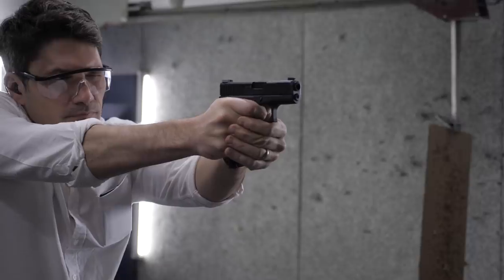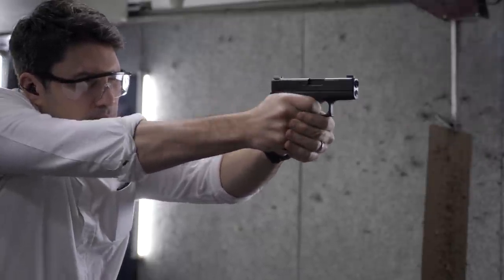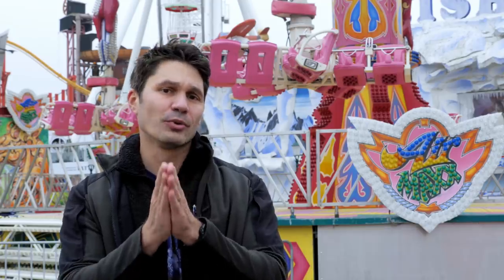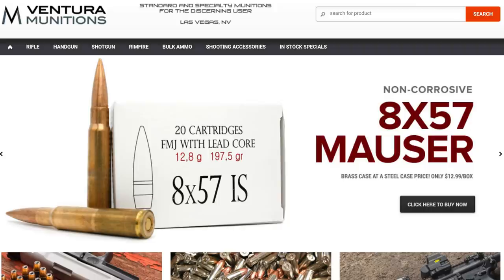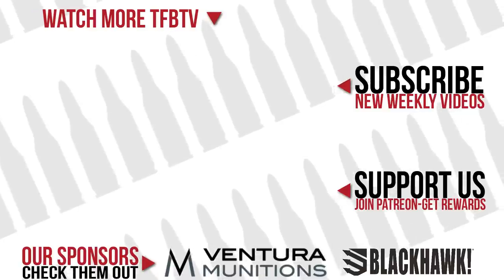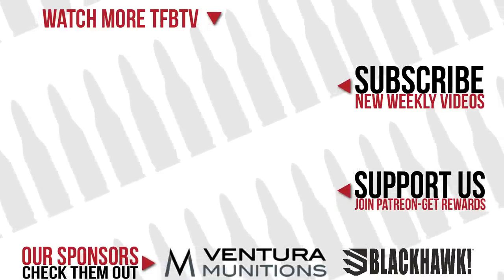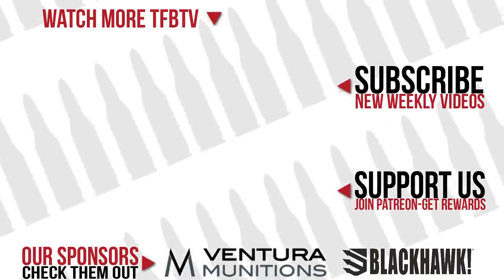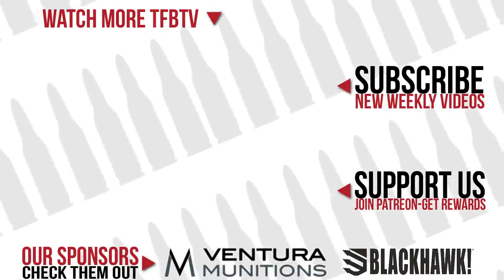So that wraps up the top five. We reviewed them, you guys chose them. Thanks a ton for everything you guys do for us — supporters, non-supporters, viewers, subscribers, we don't care. If you're watching this video, we're all extremely grateful at TFBTV. But do us a favor — it doesn't cost you a thing — hit that little subscribe button. It helps us out tremendously if you subscribe. And thank you to the best sponsors of all time: Ventura Munitions, best ammo store on planet Earth, and Blue Alpha Gear, they make my favorite belt. Thanks again, see you next year.